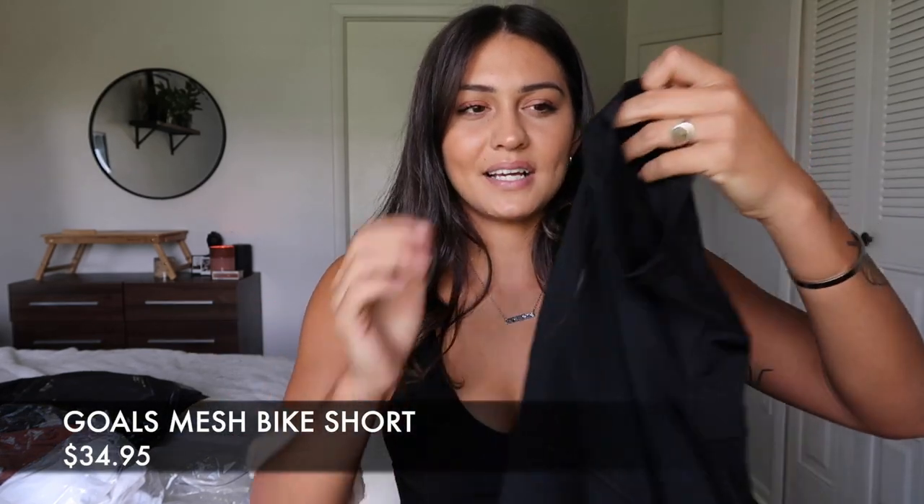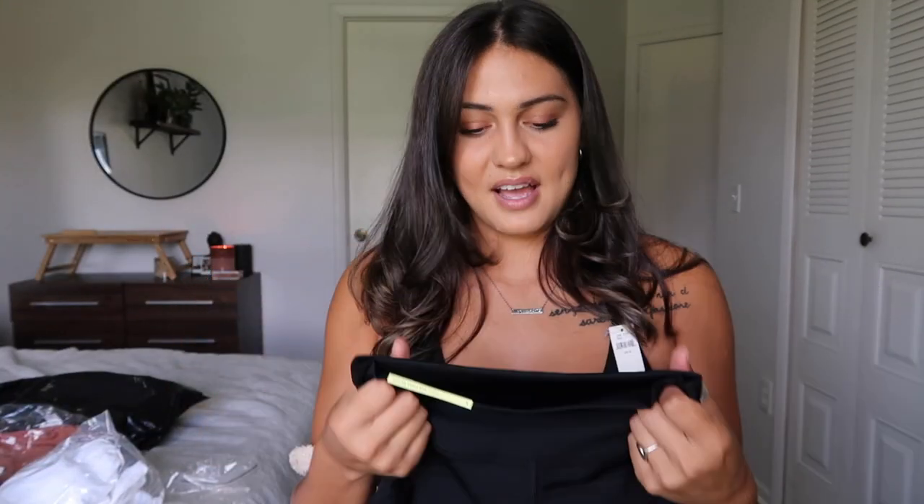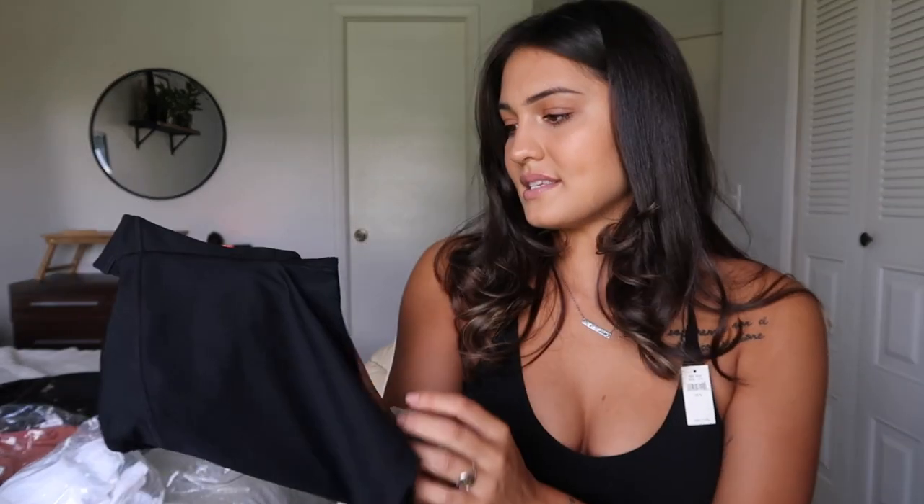The first Goals item is the 7-inch bike shorts — a 7-inch inseam with mesh paneling on the side. For the Goals collection it will be 72% nylon and 28% elastane. This feels a little more spandexy than the Real Me collection. I ordered a small to see how forgiving it is in size, though I'm not sure if I can squeeze into a very small short.